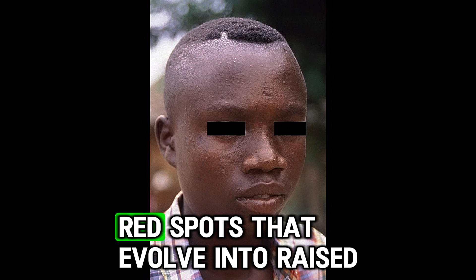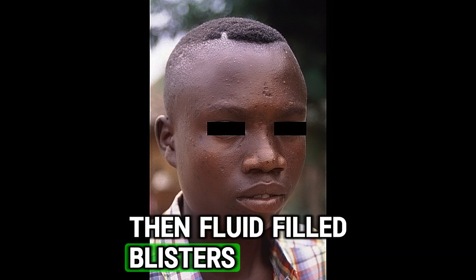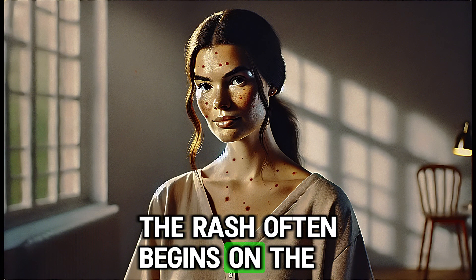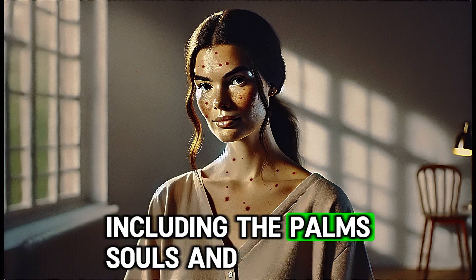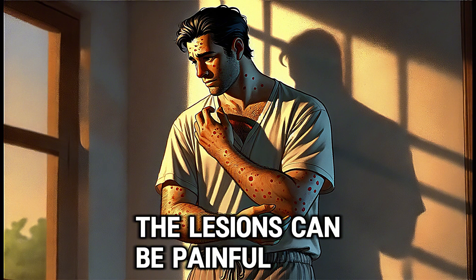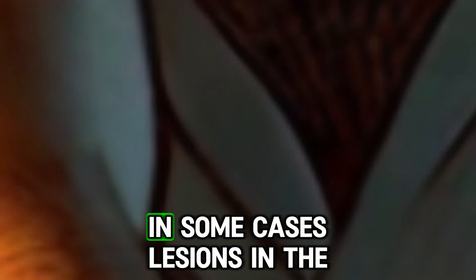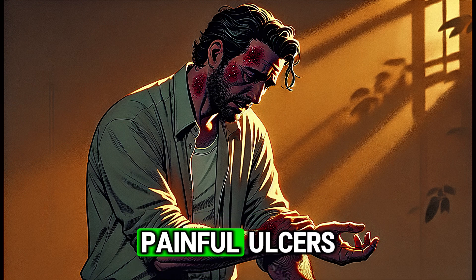The rash starts as flat red spots that evolve into raised bumps, then fluid-filled blisters and vesicles, and finally pustules before scabbing over. The rash often begins on the face and spreads to other parts of the body, including the palms, soles, and mucous membranes. The lesions can be painful and cause significant discomfort. In some cases, lesions in the mouth or genitals can develop into painful ulcers.